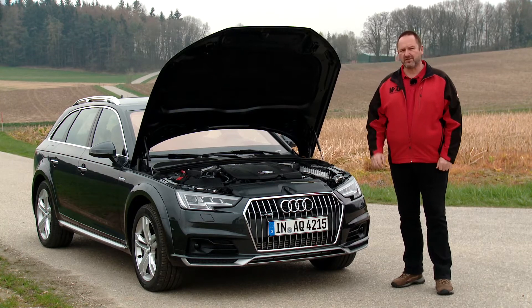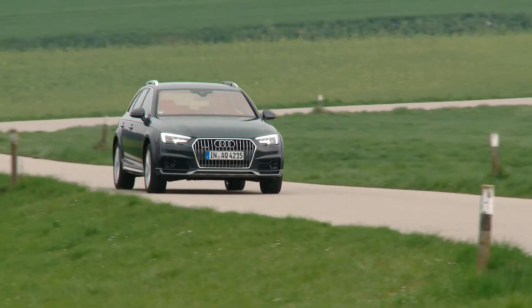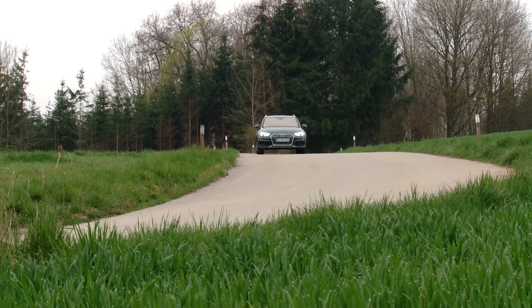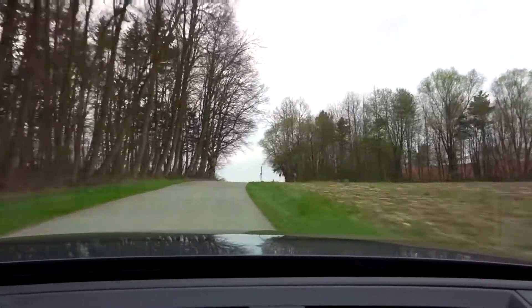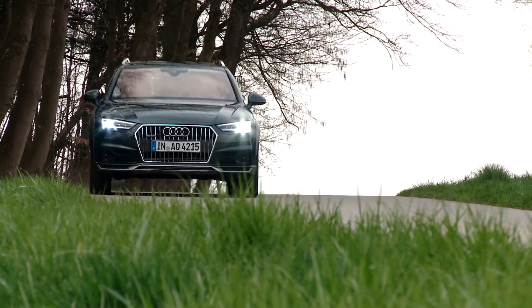Overall, Audi offers 6 new engines for the Allroad — 1 petrol and 5 diesel. The petrol engine is a 2.0L TFSI with 252hp and 370Nm of torque. The diesel 2.0L engines come with 150, 163 or 190hp. There is also a 3.0L engine which produces 218 or 272hp.